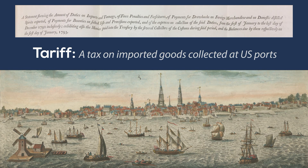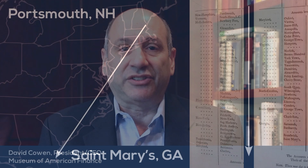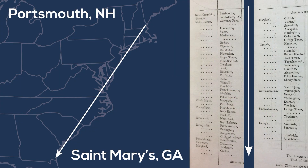What you're looking at now is the revenue side, and the revenue by and large at this time is comprised of the tariff. The tariff is nothing more than a tax on imported goods collected at the various ports. In this spreadsheet you will see that all the ports are listed — 60-plus — and they're listed not in alphabetical order by state, but rather from north to south.